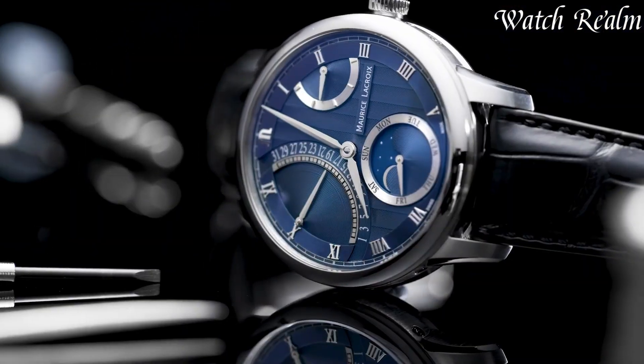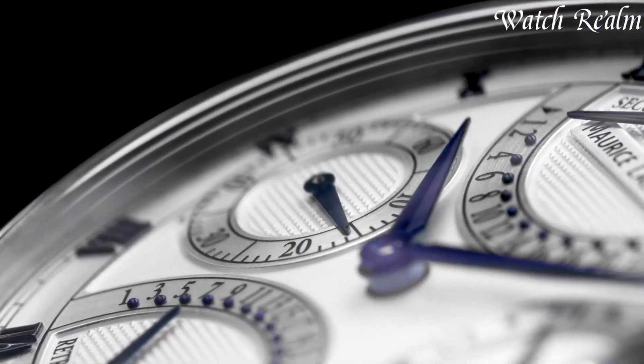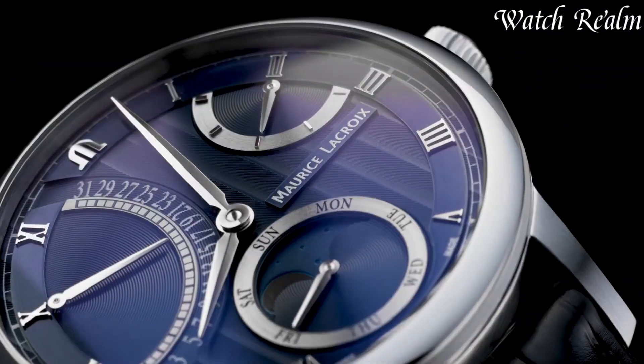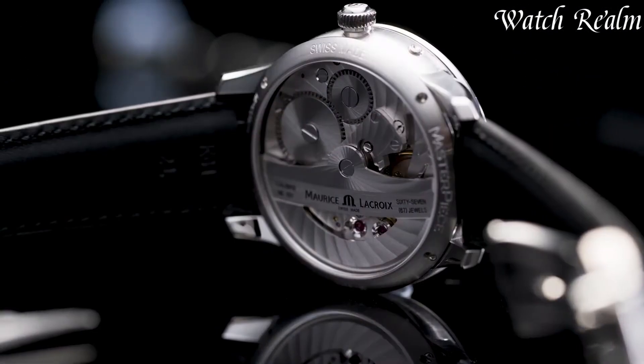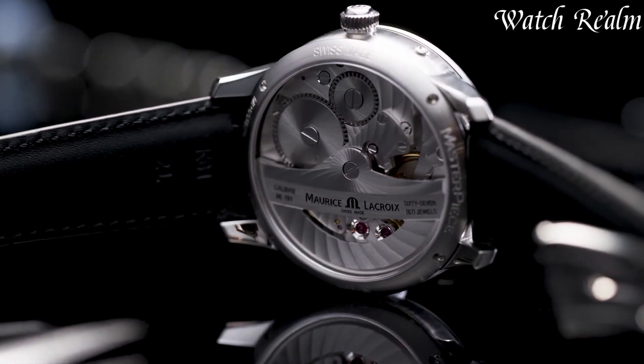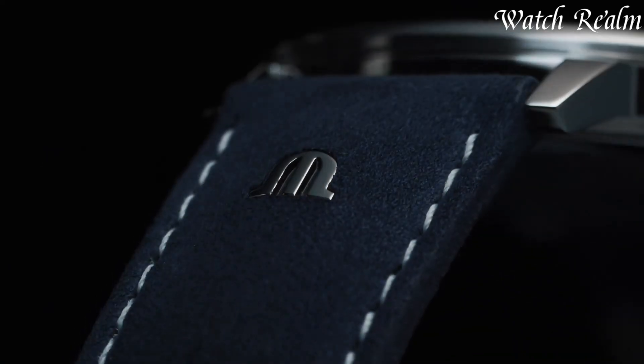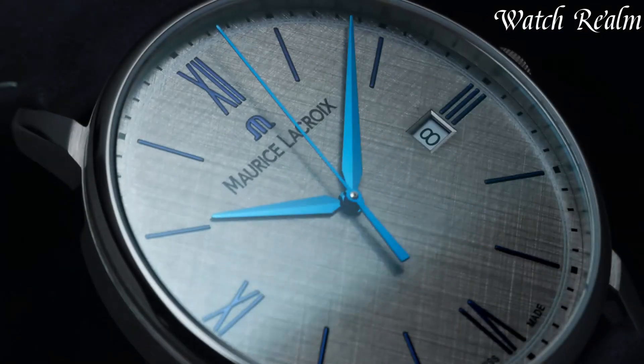With a commitment to excellence and innovation, Morris Lecroy remains a symbol of sophistication, crafting timepieces that harmonize precision engineering with artistic expression, appealing to those seeking distinctive and refined wristwear. You can check pricing for any of these watches in the description below.